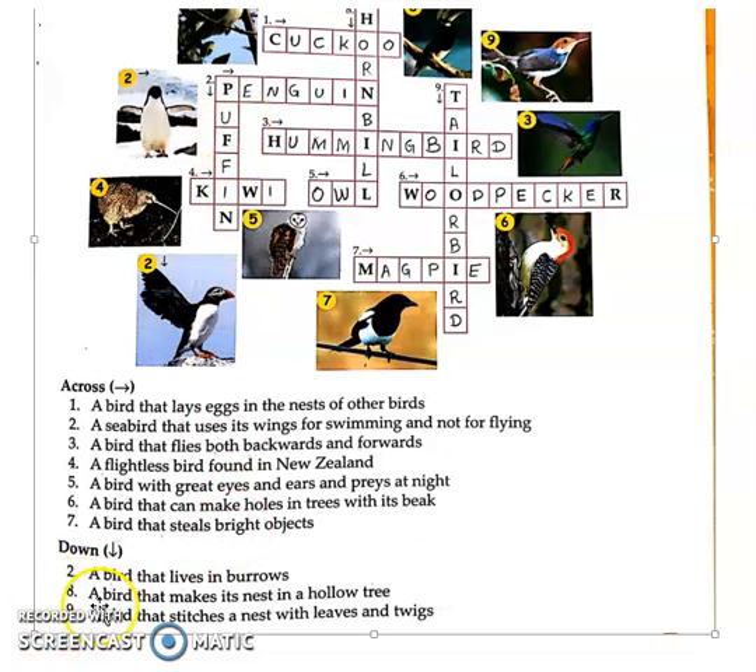Eight down: a bird that makes its nest in a hollow tree. Hollow meaning the tree is very rough on the outside but completely empty on the inside — in such a tree it makes its nest. You can see here, that is Hornbill — a bird that makes its nest in a hollow tree. That is Hornbill.